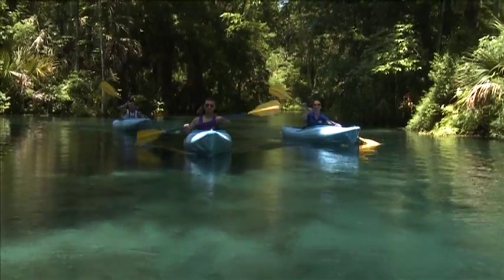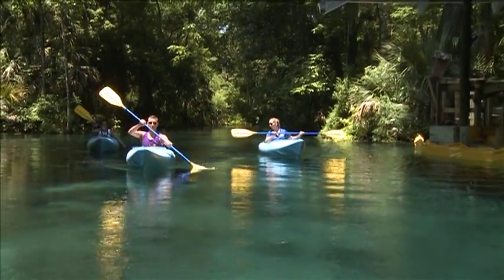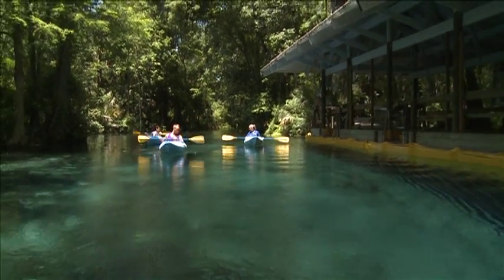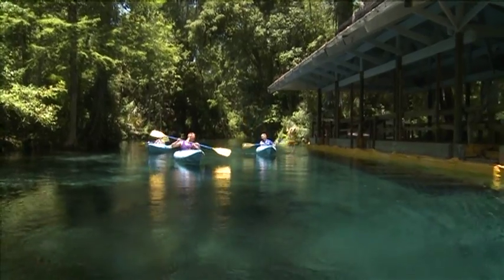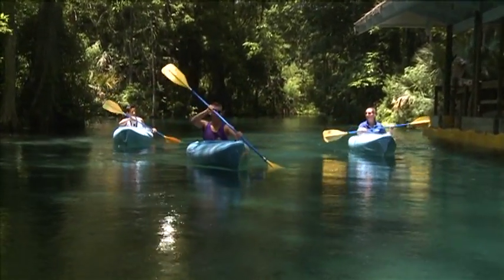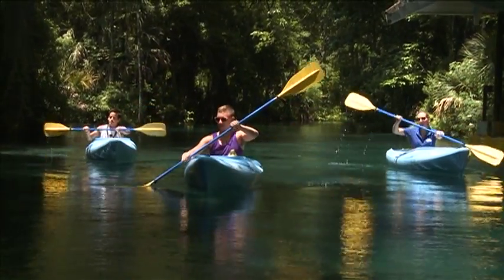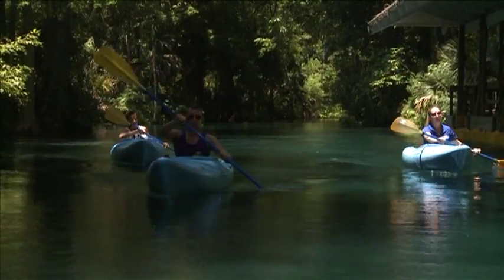It's beautiful out here. One of the things that makes this river kind of unique — if you look below your kayak, it's super, super clear. You can even see your shadow on the bottom of the riverbed. That has to do with the sheer volume of water that this system of springs pumps out into this river — about 380 million gallons of water daily right now.